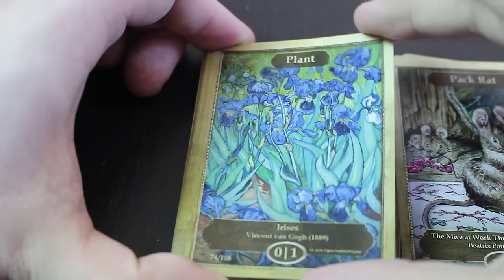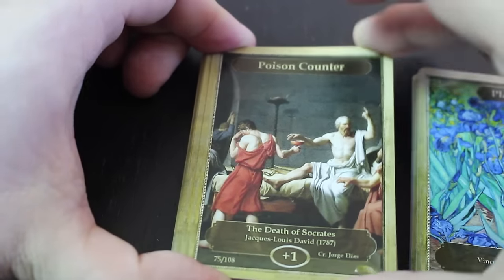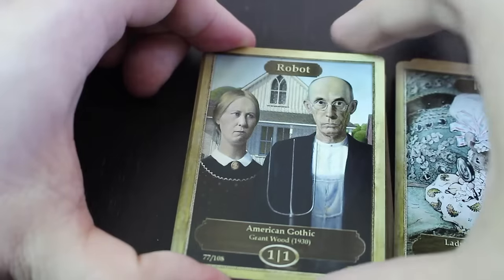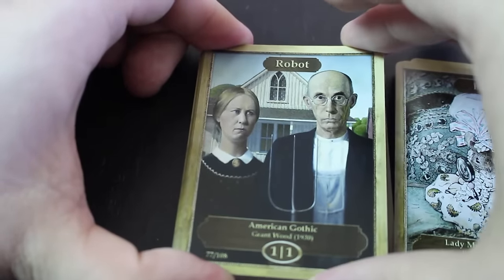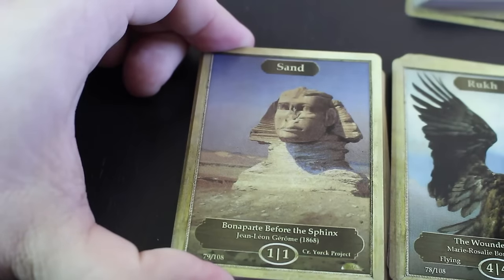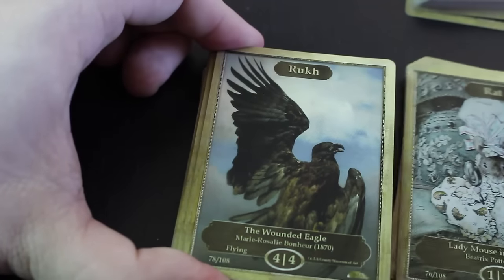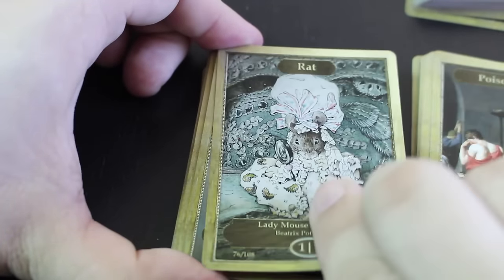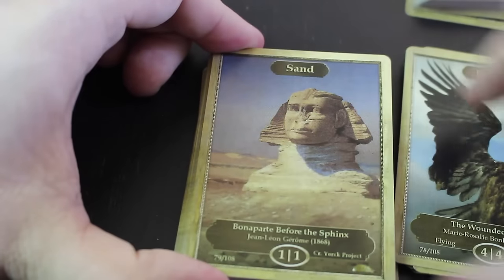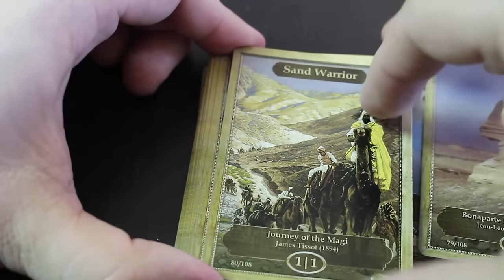Plant — nice Van Gogh piece there. Poison counter, poison counter — the Death of Socrates. Rat, robot — American Gothic for robots, that's funny. Missed one here, rook, rook — missed a rat too. Sand, I'm grabbing more than one here. Sand warrior.